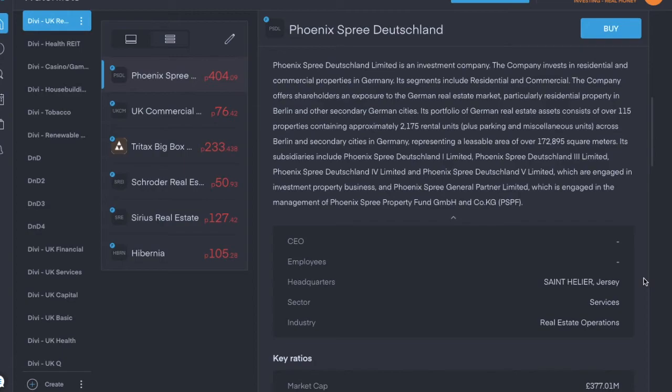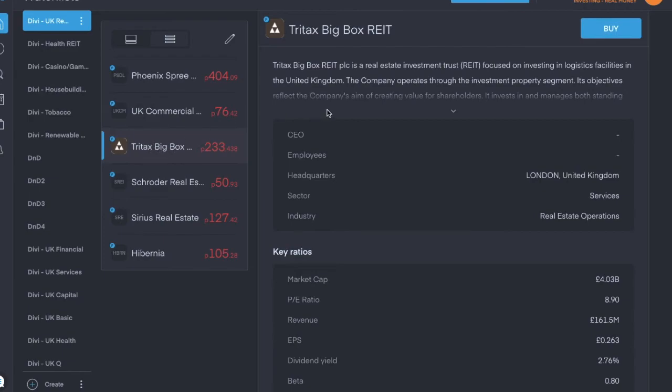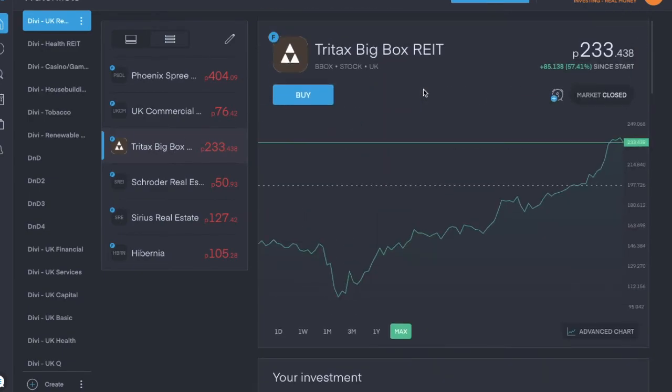So that's it for this one — just the six, short and sweet. I hope there are some nice picks in here if you decide to go with any of them. I think Tritax is quite popular. I hope this was useful.